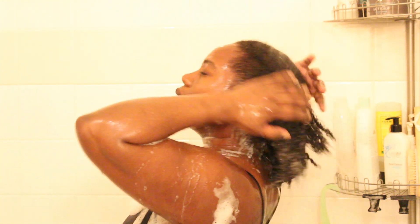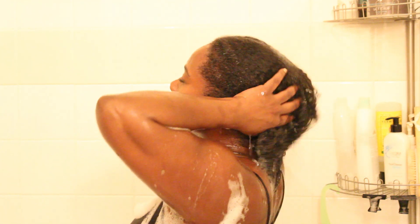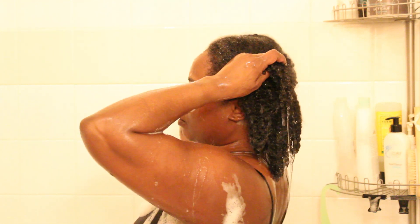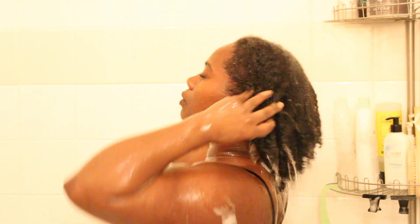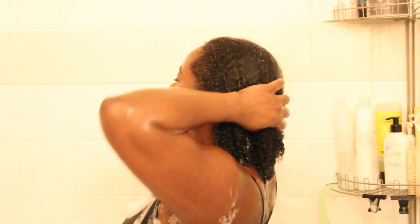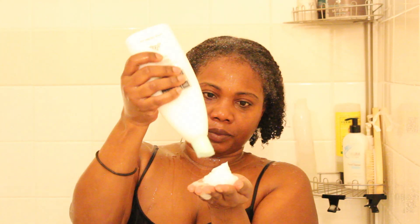I'm just rinsing out that second shampoo. As a stay-at-home mom who is also a homeschooling mom, I spend all of my days and nights with the children — which I love — but it's just so hard as the mom of the family to find time for yourself.